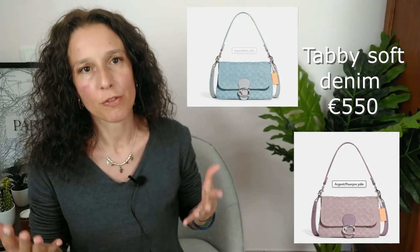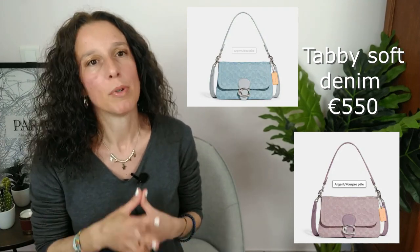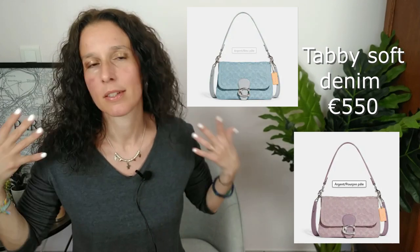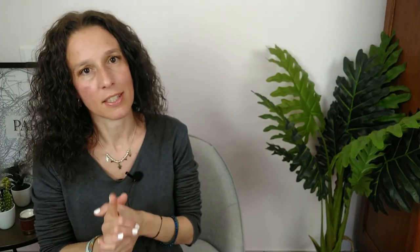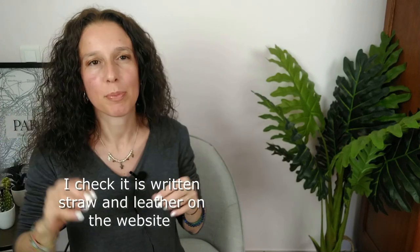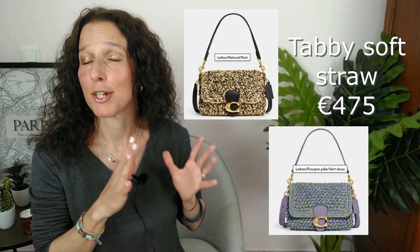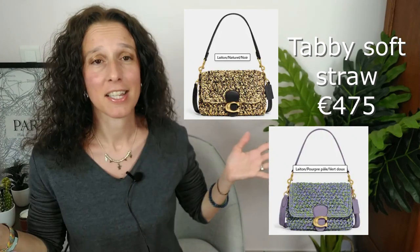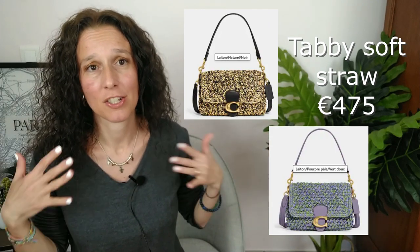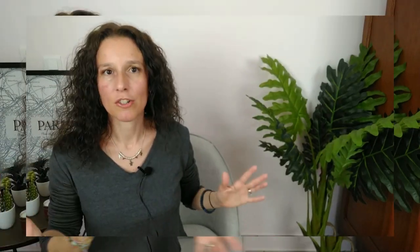What I love about the Tabby is that it comes with two straps — you can wear it on the shoulder or cross-body. We nearly reached perfection. The Tabby also exists in a straw effect — either black and gold, or green and violet. The color combinations are just lovely. Gorgeous bag.